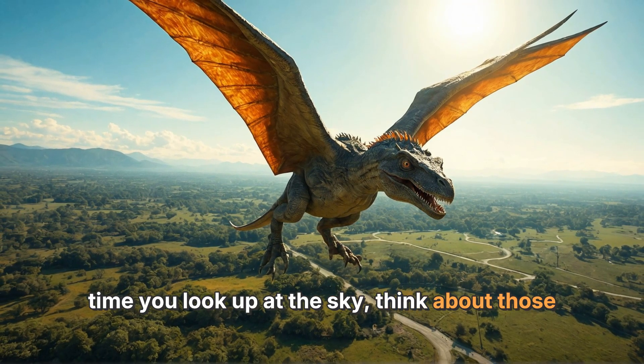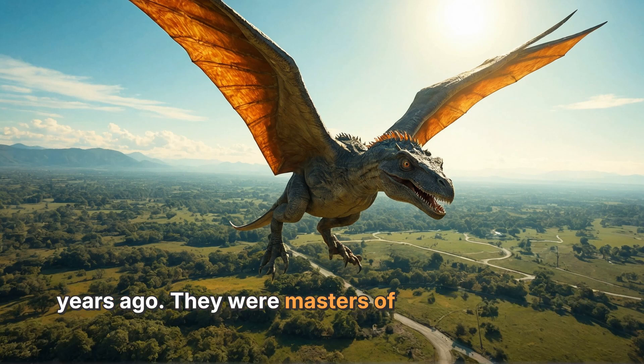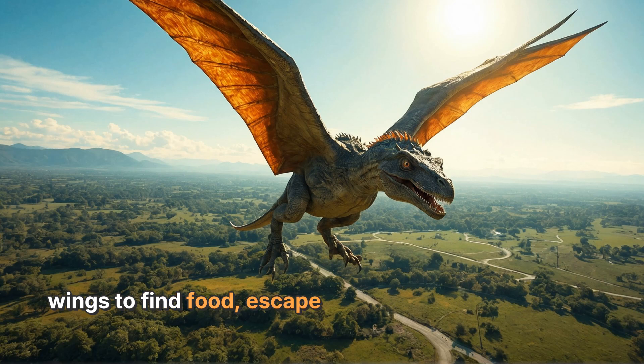So next time you look up at the sky, think about those incredible pterodactyls flying above you millions of years ago. They were masters of the air, using their wings to find food, escape danger, and socialize with their friends.